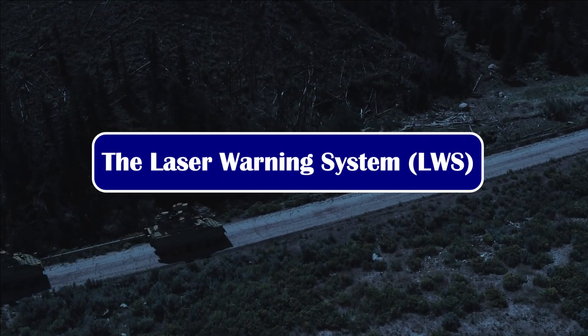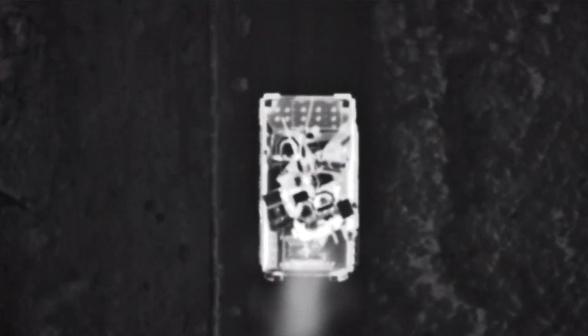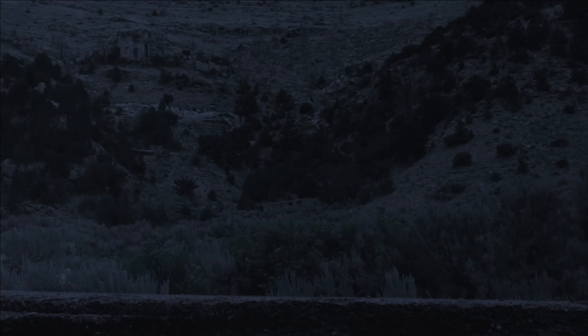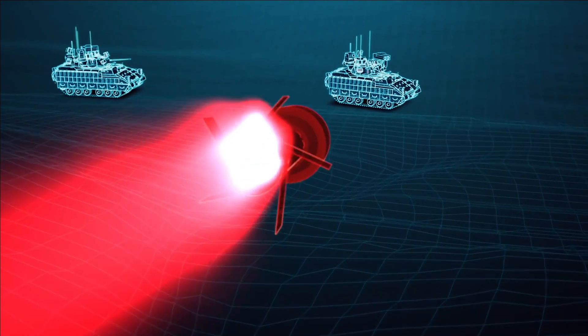The Laser Warning System (LWS) is a passive defense warning system aiming to detect, track and warn against different kinds of laser threats. Its purpose is to reduce the vulnerability to numerous laser-associated weapons threats on the modern electronic warfare battlefield by providing the platform with an early warning when irradiated by a pulsed, modulated or continuous laser light.